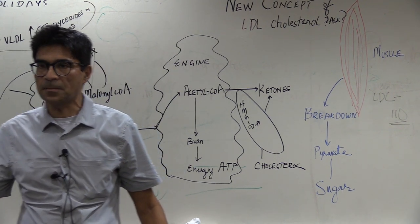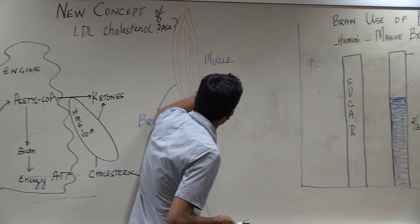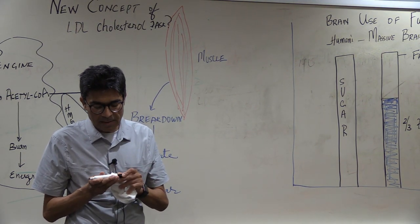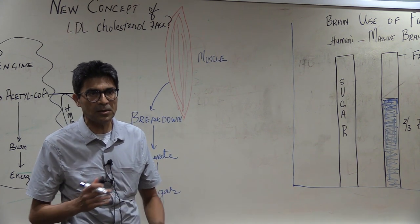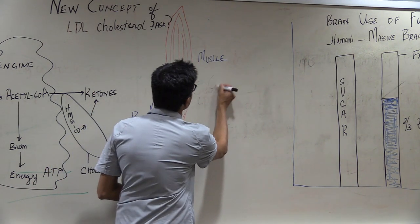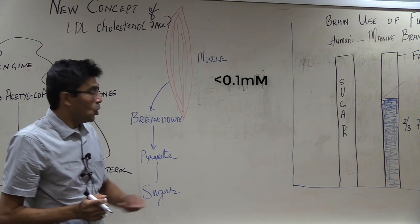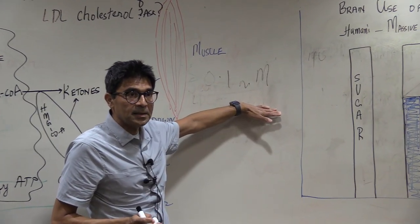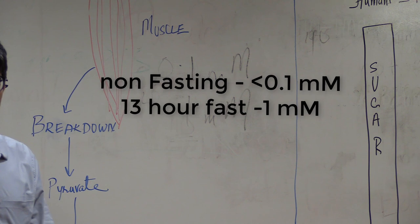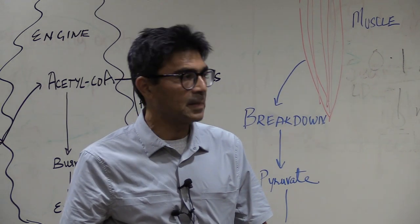If I take an ordinary carb-eating person and measure their ketone levels, it's less than 0.1 millimoles — essentially nothing. When you go through a 13-hour fast, ketone levels go to about 1 millimole. If you do a 2-week fast, levels can go to about 5 millimoles.